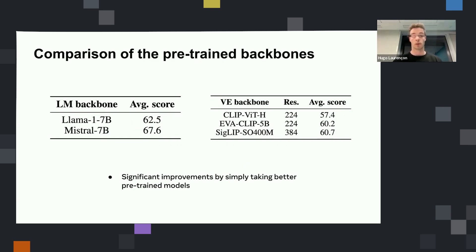There was also an open question about the importance of the pre-trained backbones on the final performance of the VLM. The conclusion is that if your backbones — the language model and the vision encoder — are not well-trained, you will have a bottleneck in the end. For example, we tried replacing LLaMA 1 with Mistral and obtained a big boost. And it's the same with different vision encoders.